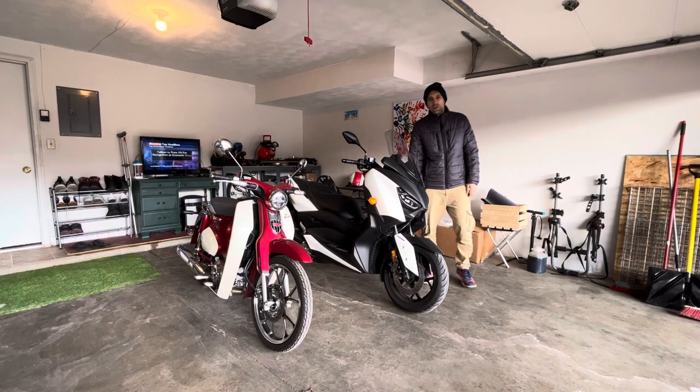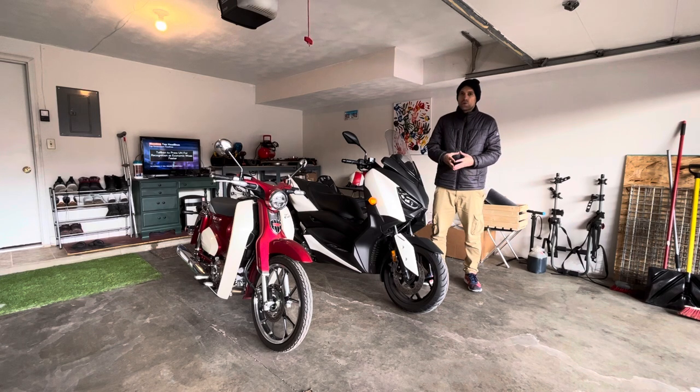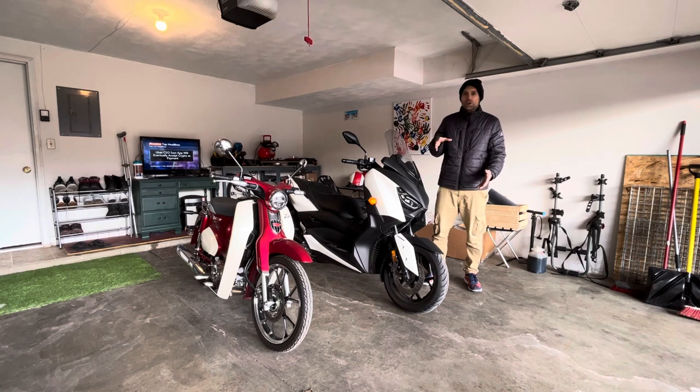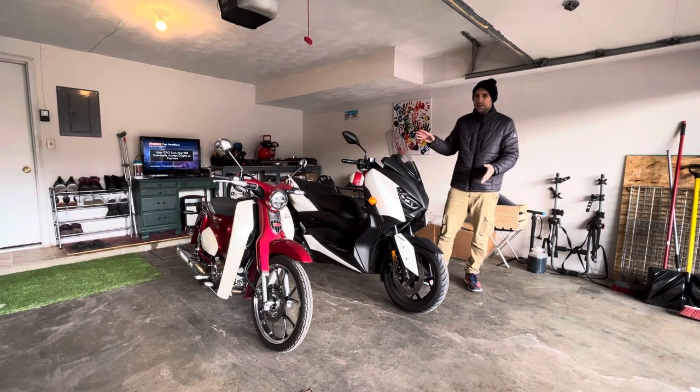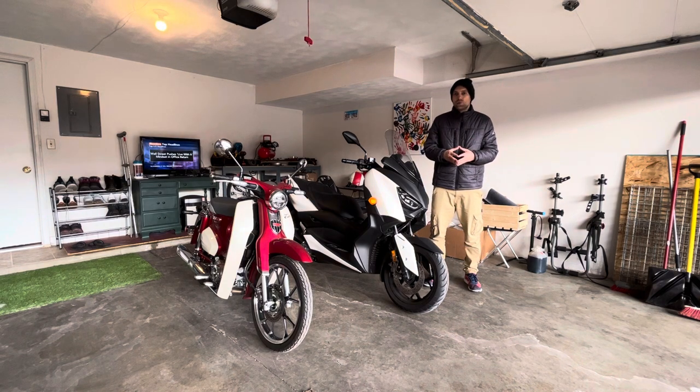Hey guys, what is going on? It's Nen here, and in this video I wanted to talk to you guys about the major differences between owning a maxi scooter — a scooter that has a larger engine capacity and is generally bigger in size — and I'll be comparing it to my Super Cup here, or any other 125 or 150cc scooter.